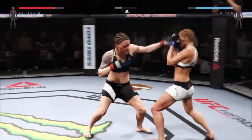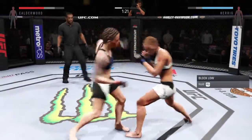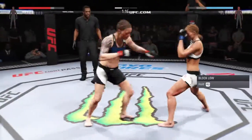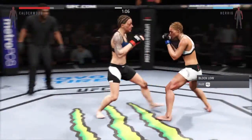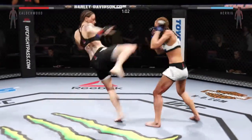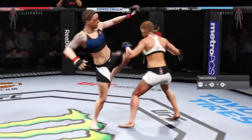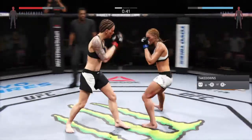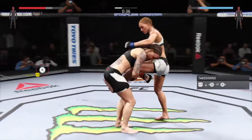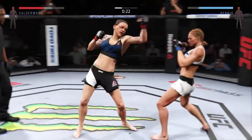Herrick with the one-two. Herrick with the inside leg kick. Big left, swing and a miss. Nice leg kick. Right hand. Misses with the kick — set up the uppercut. Calderwood with a strong kick. Her left eye looks really nasty, it's starting to swell bad. Good exchange back and forth here. Tries for a low single, and there's a takedown attempt. Nice leg kick.